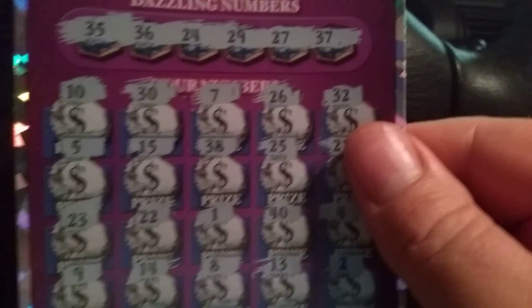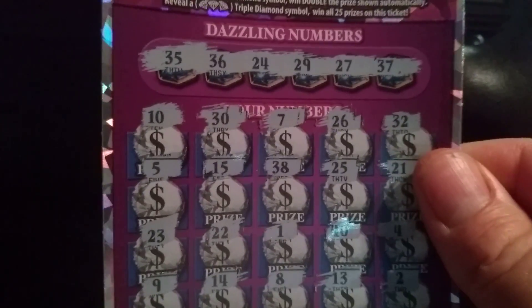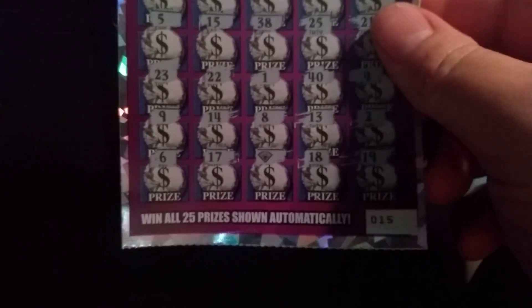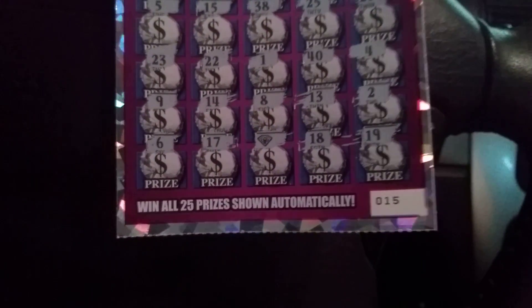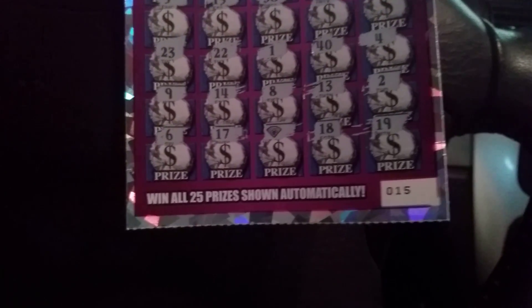And we have a winning ticket! I scratched this whole freaking ticket and thought I freaking lost until I got down to the bottom row. This is ticket number 15. There it is right in the middle on the bottom freaking row — it is the lovely little diamond on ticket number 15.